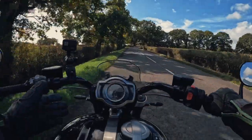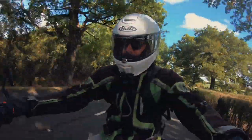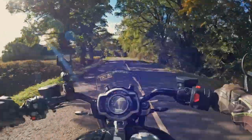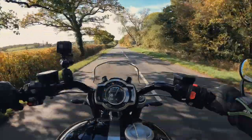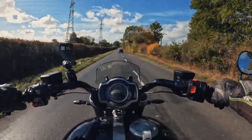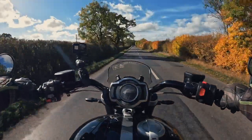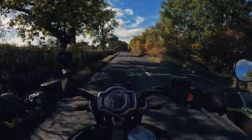I've got it in road mode at the moment. There's four modes: rain, road, sport, and rider, which is a configurable mode. There's so much torque — this thing is an absolute rocket ship. It will just take you up to 60, 70mph just like that. Initial impressions: I'm looking at this as the ultimate cruiser and it's definitely in for a shout. We're going 50mph in fourth gear — just creamy smooth.